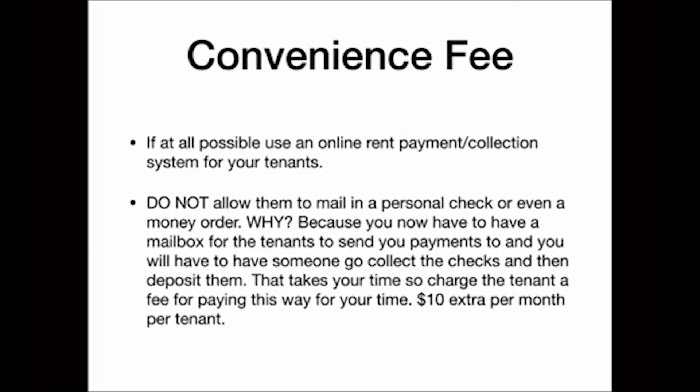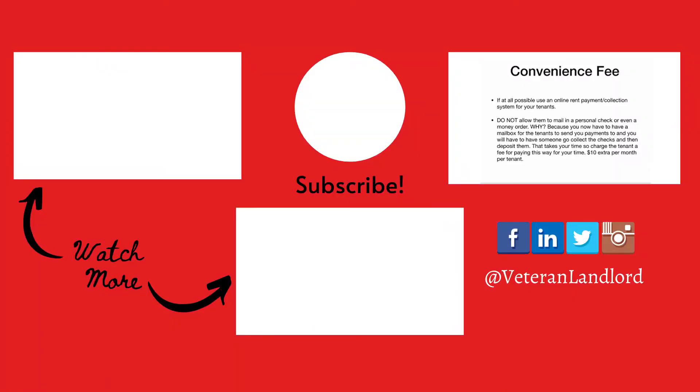I don't have to take rent checks and go deposit them at the bank and wait for them to clear. So one of the things I've put into my lease is a $10 convenience fee — if you're going to send me a money order or a check, you're going to pay me $10 more each month for my time to process those. It's a way to recoup your time. If they don't want to pay $10 extra, it's simple.